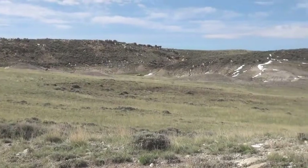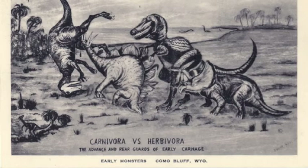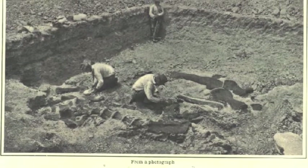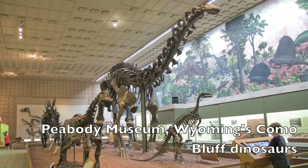This was one of the first places where partial and complete dinosaur bones and skeletons were being found. These late Jurassic dinosaur bones were pivotal to the development of dinosaur paleontology not only here in the United States but around the world.